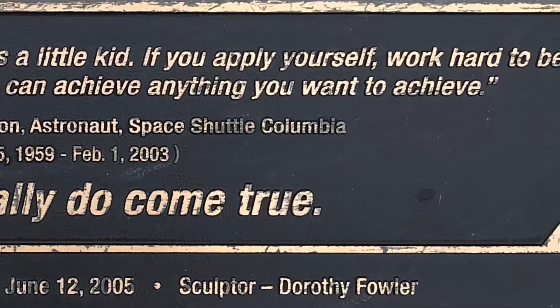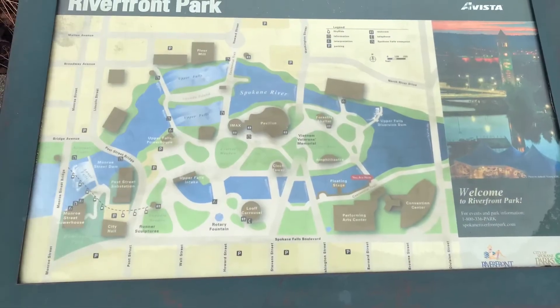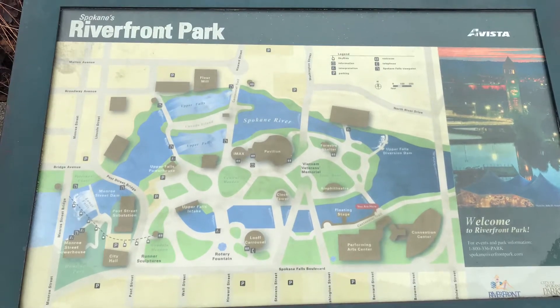I was going to try to pause and read the quote, but I couldn't pause. And this is just a map of Riverfront Park.